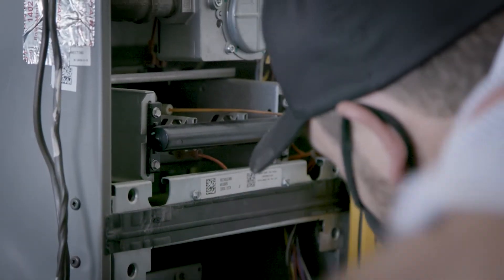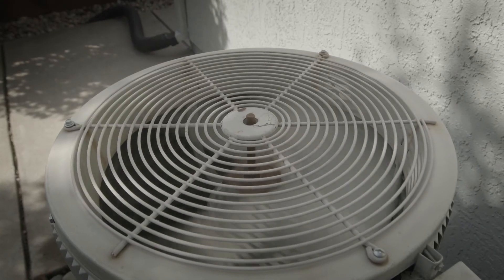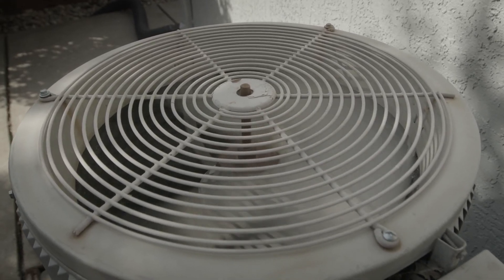More importantly, they will identify what repair needs to be taken in order to make the system last. These systems are sealed and should not require constant refilling.